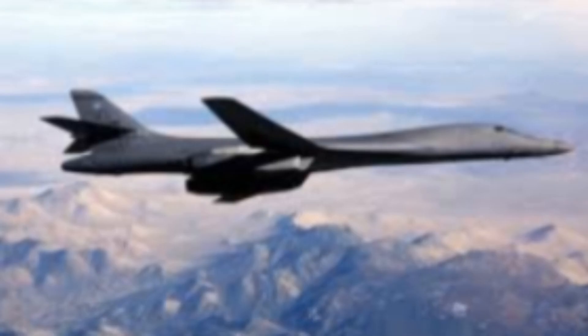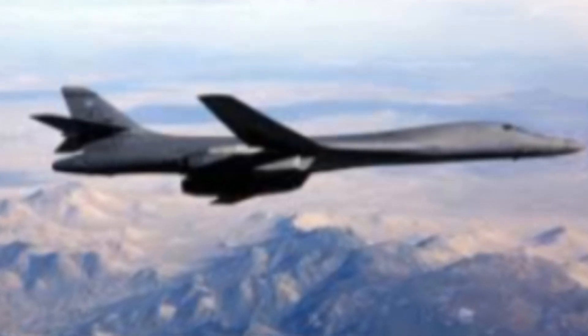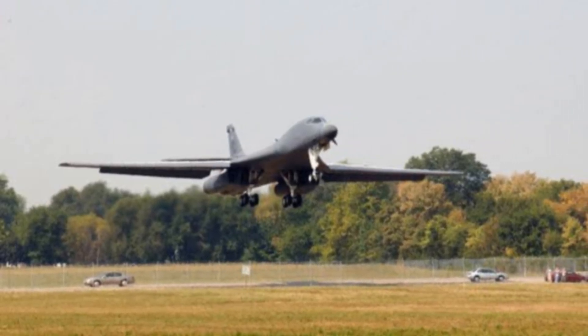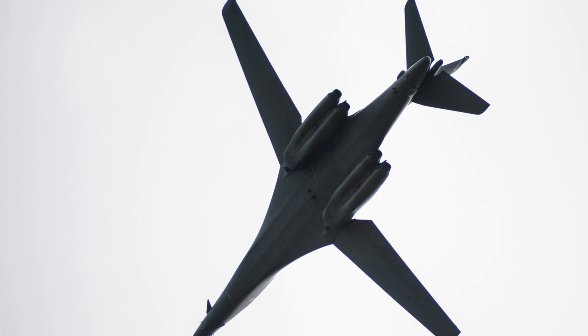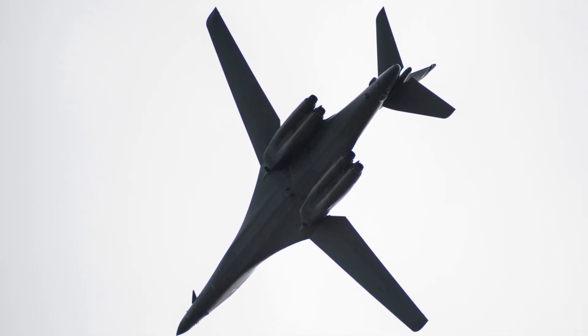The B-1B Lancer is noted for its large payload capacity, high fuel efficiency in cruise, and advanced avionics. Its ability to adjust wingsweep improves aerodynamic performance and fuel efficiency during low-observable approaches and high-speed dash phases. Upgrades over time have improved its strike capabilities, precision engagement using modern munitions, and networked warfare integration.